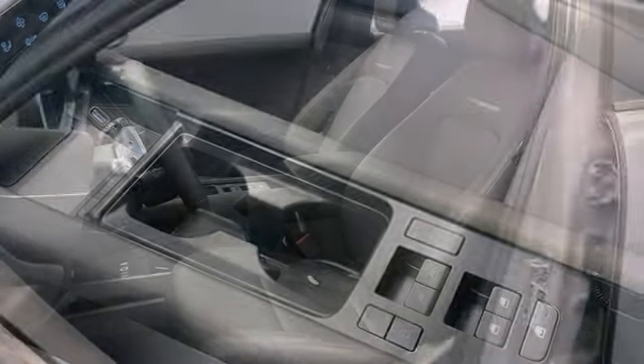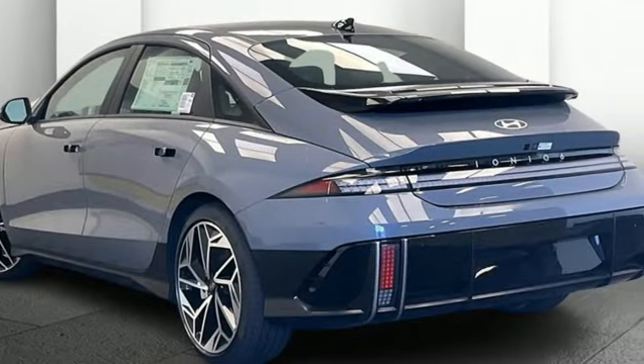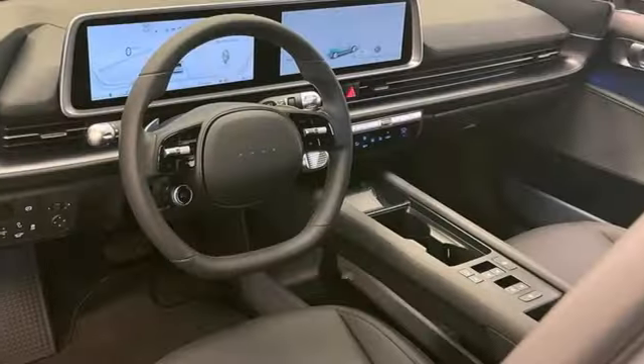Integrated navigation system with voice activation. Inductive device charging. Dual zone climate control. Autonomous cruise control. Doors and push button start proximity key. Cabin preconditioning. Driver selectable mode.